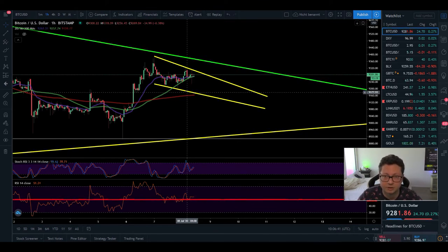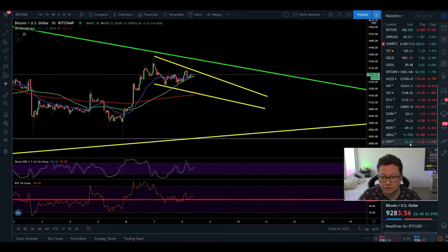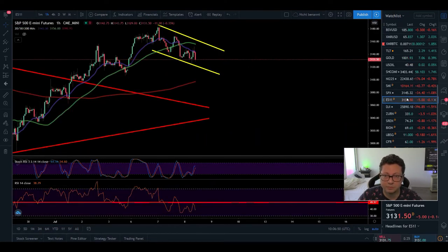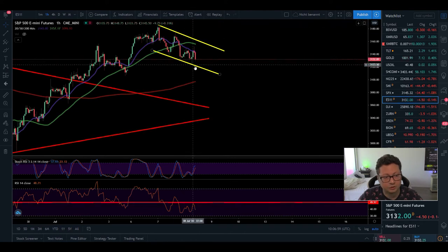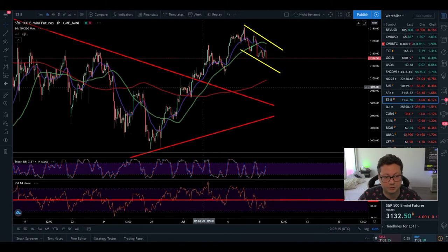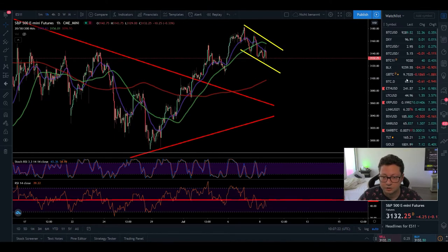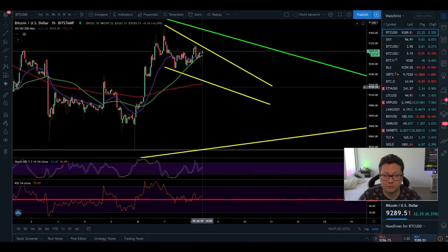If it goes down I have my stop loss set so I'll just take a small loss, but I still think we could be good to go towards those targets. Also, if we look at the S&P 500 mini futures, we're creating a very similar pattern to Bitcoin — a potential little bull flag which could break out to the upside. The S&P 500 is coming down to support at $3,100, so I'm expecting a potential retest of resistance very soon, and potentially a break to the upside, since we've already broken a very strong resistance at around $3,100. I think Bitcoin will most likely follow as well.